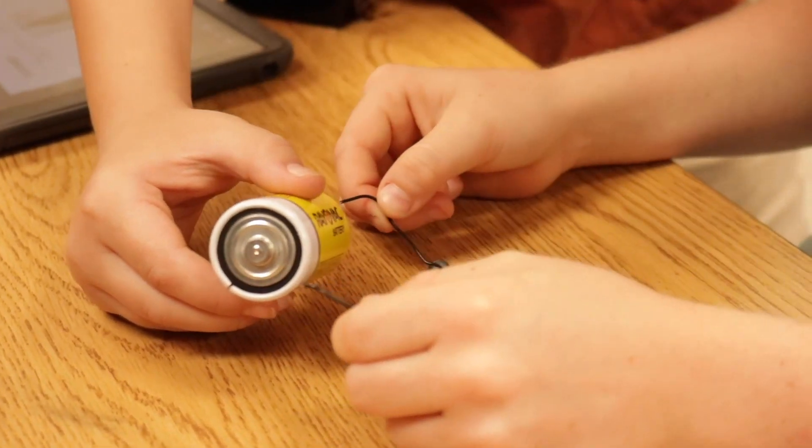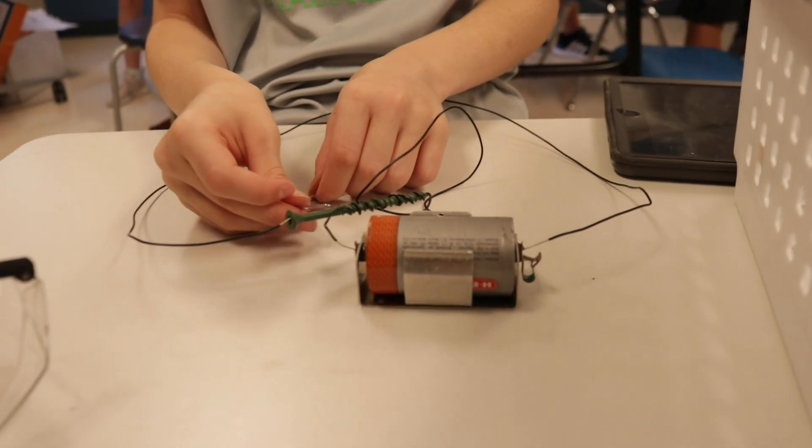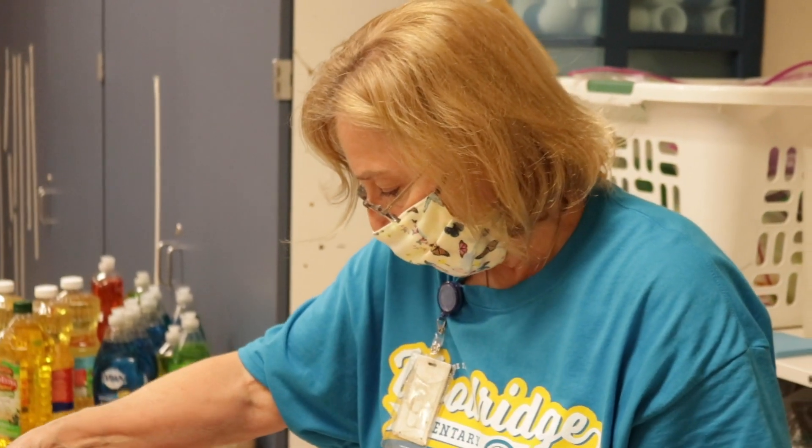On this edition of On Location, we are going to visit with some of our youngest scientists and see the scientific process in practice as we visit Woodridge Elementary.